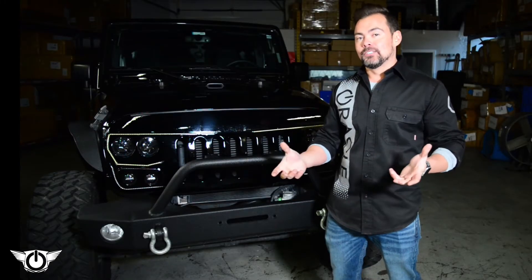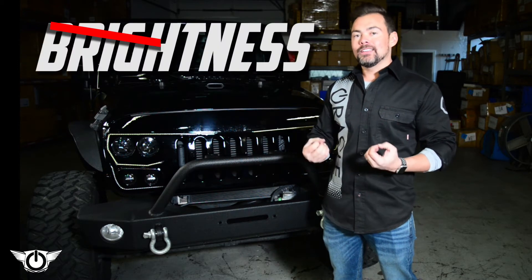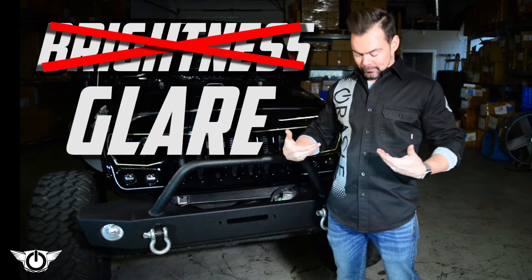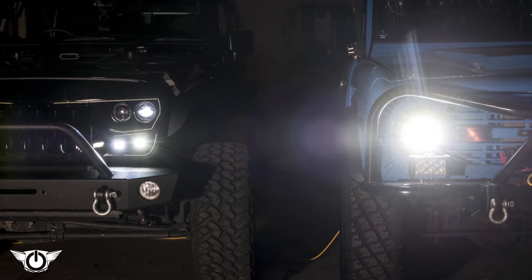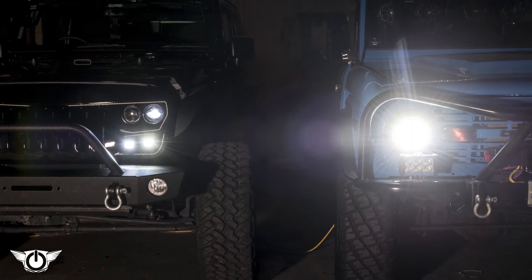Yes, the Vector Grill is bright — it has much more light output than the factory headlights — but brightness isn't what blinds oncoming traffic; glare does. While these lights on the right may appear to be brighter, that's not actually the case. It's the glare that you're seeing that makes them appear to be more bright.